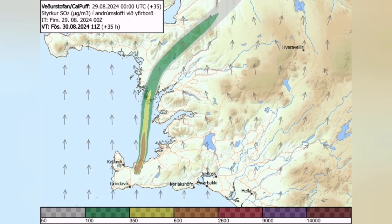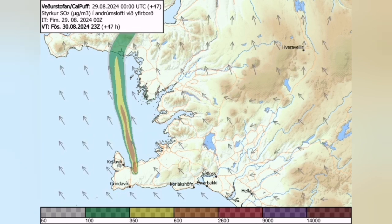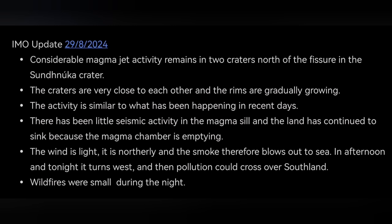Today we didn't have much wind, but tomorrow the pollution due to the gas will move toward the north and then toward the west. This is the update we have for today so far. If there is any more update, I will bring it to you.